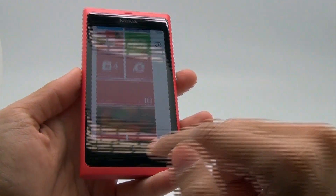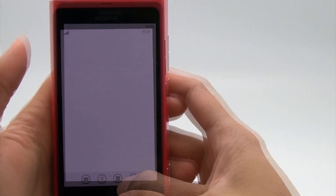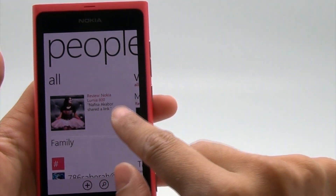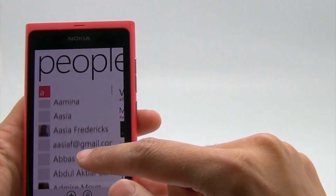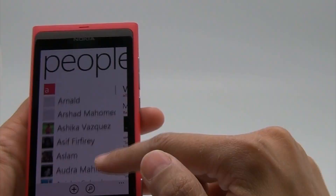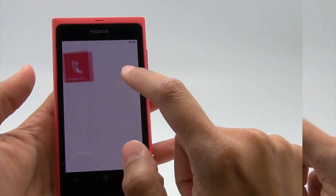The touchscreen itself has three buttons: back, home, and search. While transferring contacts to a new device can be a pain, with the Lumia 800's preloaded contact transfer app via Bluetooth, my contacts had been copied over within minutes. When I set up my Facebook, Twitter, LinkedIn, and Gmail accounts on the Lumia, all my contacts from those accounts were also added to the address book.